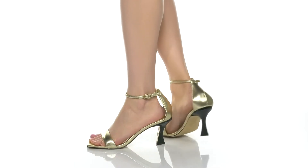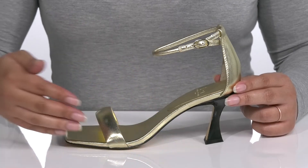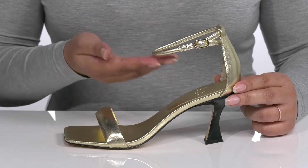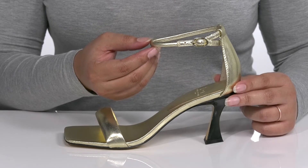Be ready to dance the night away when you wear these cute heels by Mark Fisher. They feature a leather upper with an open square toe silhouette and halo ankle strap with an adjustable buckle closure to give you a secure and custom fit.